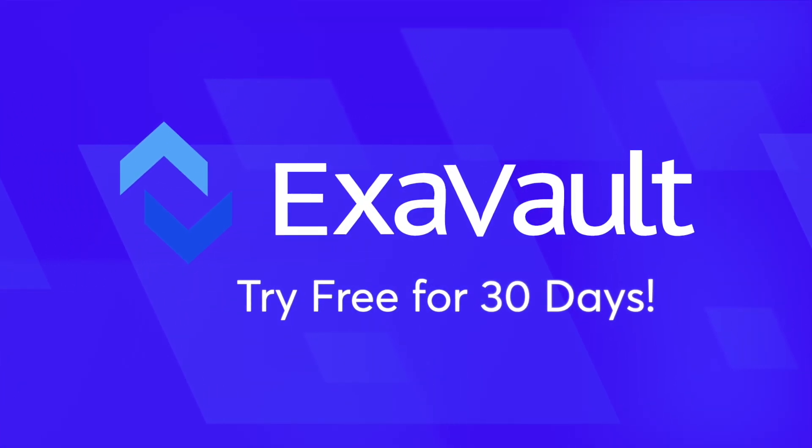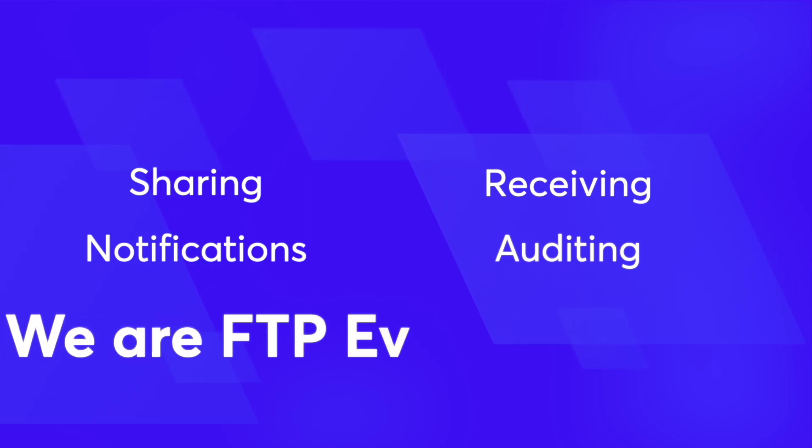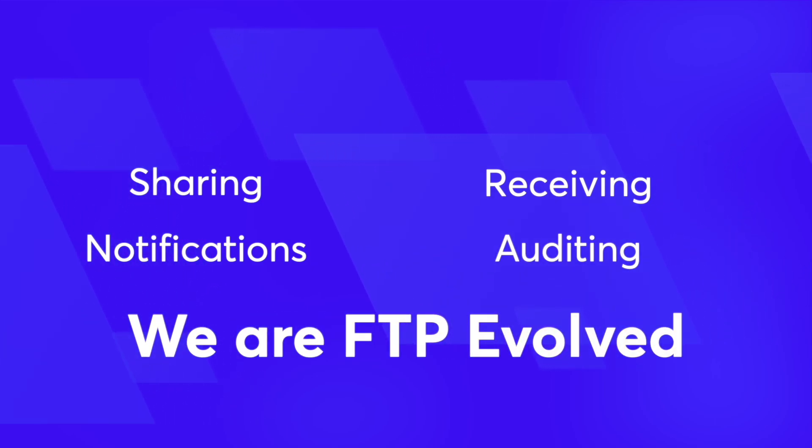So, to recap, we treat FTP as a solid ground to work from. We add on modern sharing, receiving, notifications, and auditing, along with many other features. We are FTP Evolved.